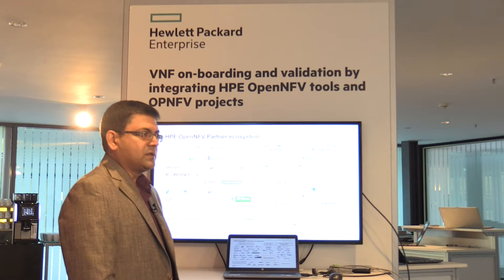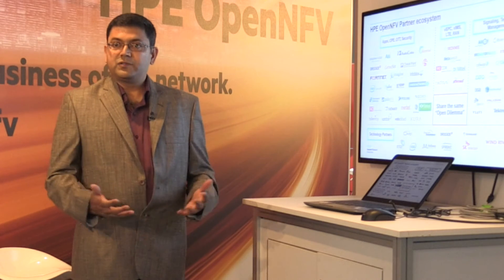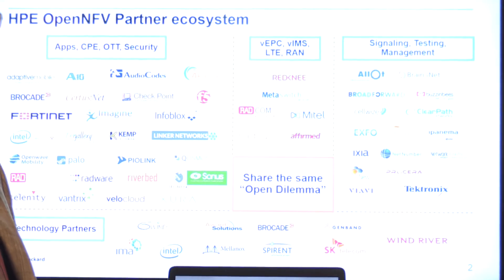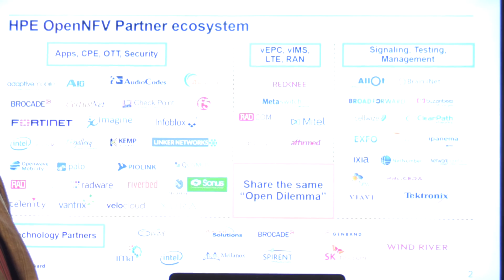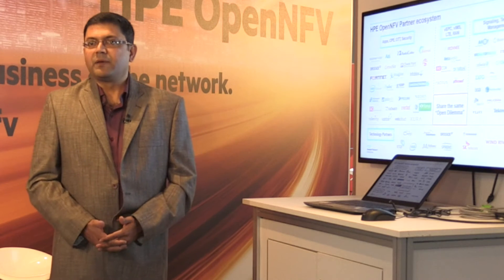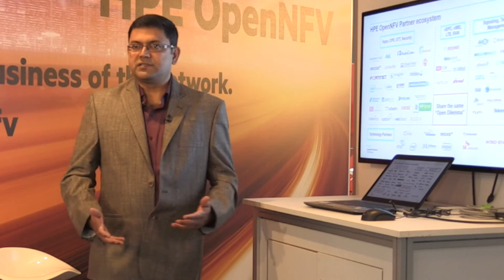The key message about this POC is that we have a huge partner ecosystem. As you can see, there are a very large number of partners, but they share the same open dilemma — how do we participate in multiple ecosystems while still ensuring the highest quality, because we are all strapped for resources and pressed to ensure our engineers are doing the right thing.